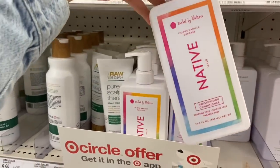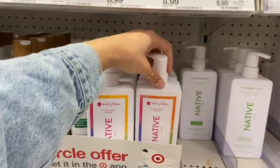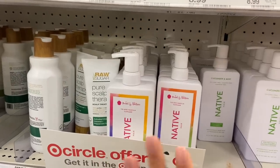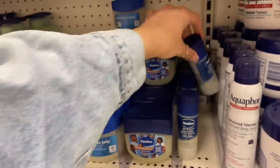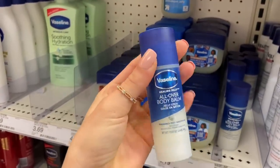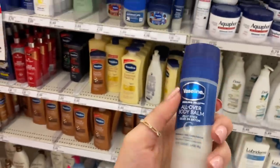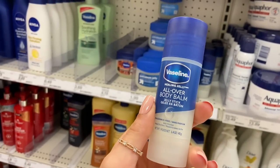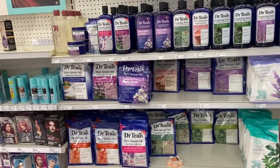I've seen that Native also came out with a shampoo and conditioner from their baked line — this is the tie-dye vanilla cupcake, and I actually have that in a deodorant and it smells really really nice. I'm going to pass on it since I already have too much hair stuff. I've also seen this hack on TikTok where if you roll this Vaseline all over body balm jelly stick on the spots where you apply your perfume, it's supposed to make your perfume last all day. I'm going to pick that up and try it out.